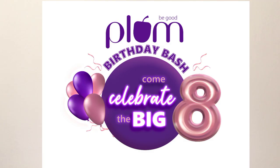Let's just get into the video. Plum is a vegan, cruelty-free, clean brand which I have used before. I have done haul videos, review videos, and I have got many products from their body care, skin care, hair care, and makeup range — which are amazing. And I am so excited to share that Plum has turned 8!